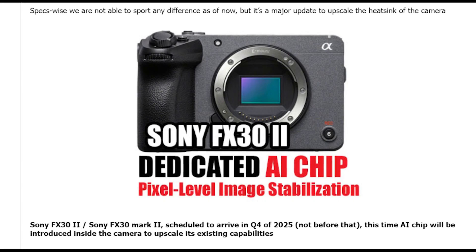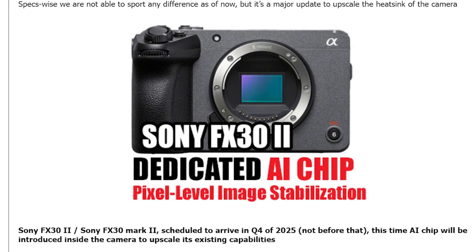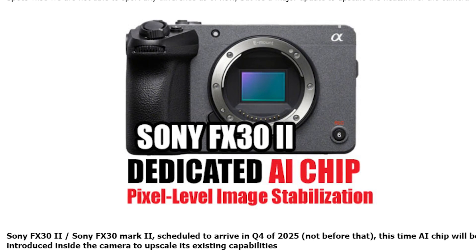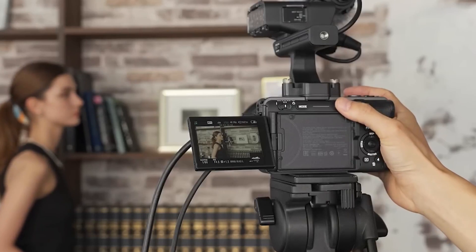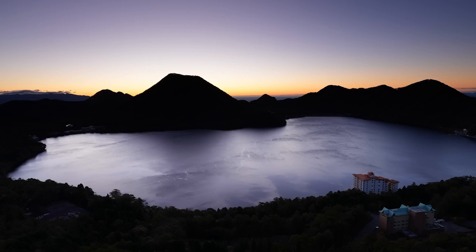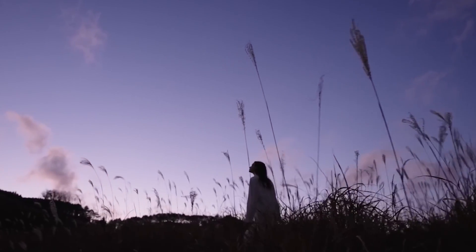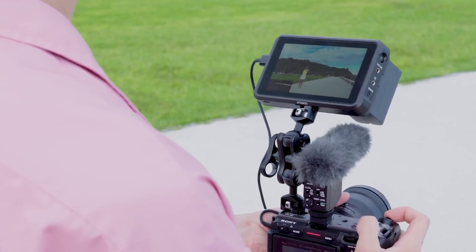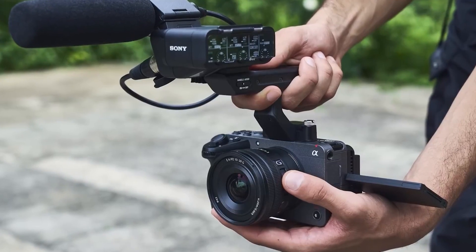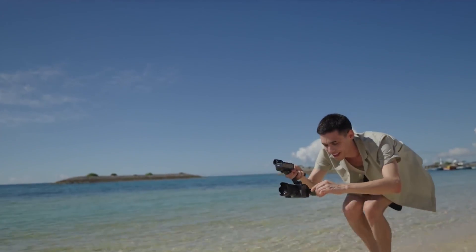In conclusion, the Sony FX30 Mark II represents a significant leap forward in mirrorless camera technology, combining state-of-the-art features with unparalleled performance. With its AI chip integration, advanced autofocus system, and impressive image stabilization capabilities, this camera is poised to redefine the way photographers capture the world. Whether shooting stills or recording video, the Sony FX30 Mark II sets a new standard for excellence, empowering users to unleash their creativity and achieve stunning results.